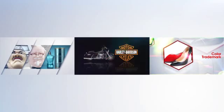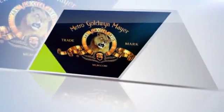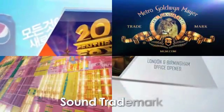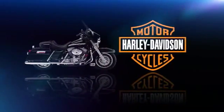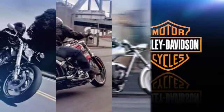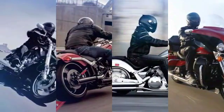But now, things that cannot be perceived through sight, like sound, smell, and location, can be protected as trademarks as well. These sounds are registered as sound trademarks, because people can recall a certain product or company by just hearing them. However, Harley-Davidson's motorcycle exhaust sound couldn't be registered as a sound trademark, because it was a sound inevitably made when any engine started — it wasn't distinct enough to function as a particular company's trademark.